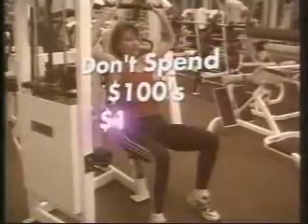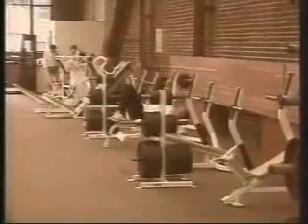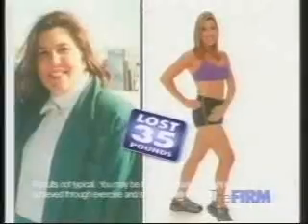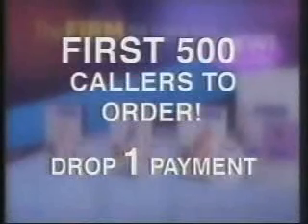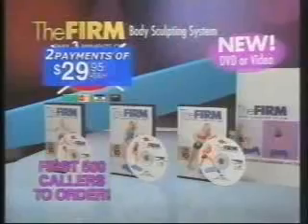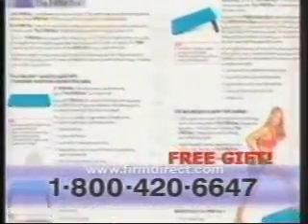Don't spend hundreds or even thousands of dollars on exercise machines, personal trainers or gym memberships when you can get real results with the firm at a fraction of the cost. It's all yours for 3 payments of only $29.95. Be one of the first 500 callers to order and the firm will drop one full payment, so you pay only 2 payments of $29.95. You will also receive a free gift — the firm's accelerated rotation calendar, packed with secrets to lose weight faster than ever.